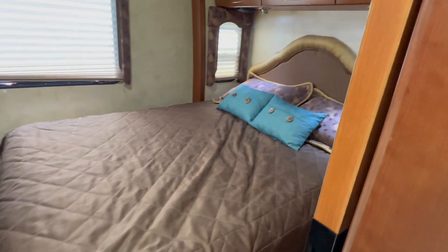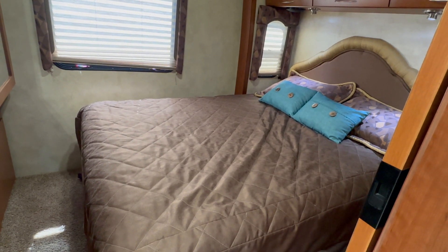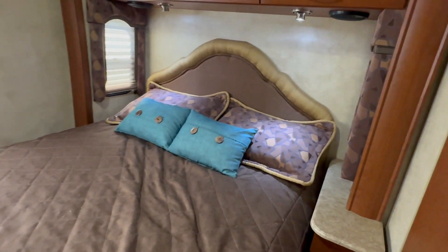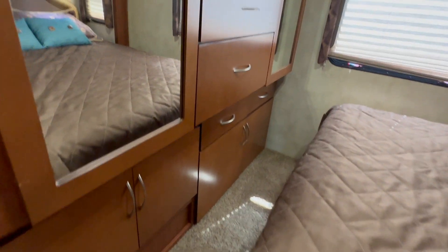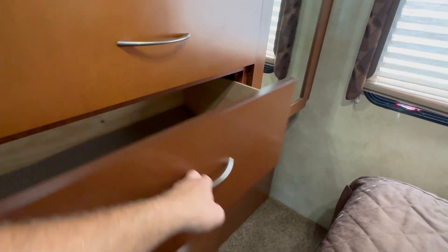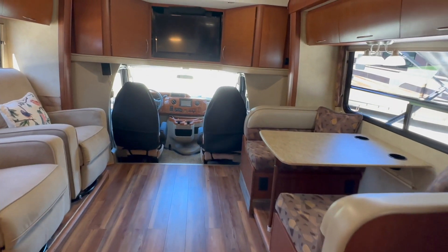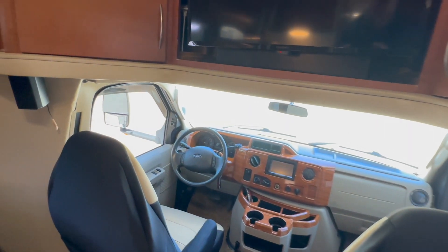This is a fun camper to go camping in. It's small enough that you don't have to stress about being too long or getting in and out of parking lots. Queen-size bed in the back, some nice cabinetry. The bed is on a slide — that's the one slide in the bedroom — plus more cabinets, TV overhead, and some drawers to put your stuff in. It's 31-foot overall length, 2011 model Thor Four Winds Siesta 29BG.